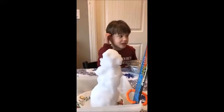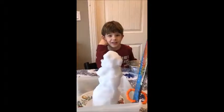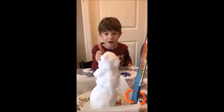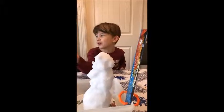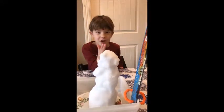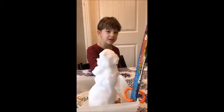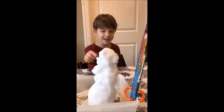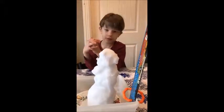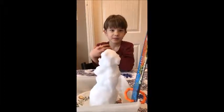Hey guys, welcome back to another video of the Science Guide! Today we're gonna see how slow or how quick a snowman melts. This snowman is 25 centimeters right here and it started at 9:30. Every hour we're gonna see how much of it has melted.